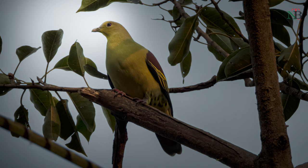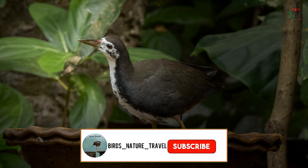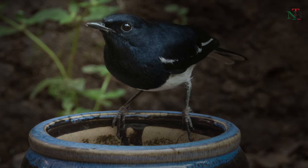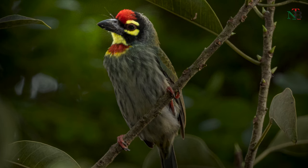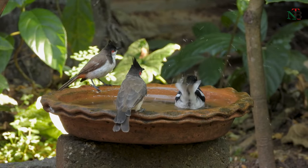Let's have a sneak peek of the bird clicks that I took at the bird bath and in my backyard. Let's enjoy some of the captures of the birds at the bird bath.